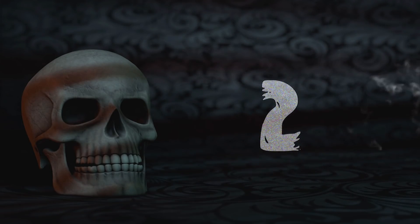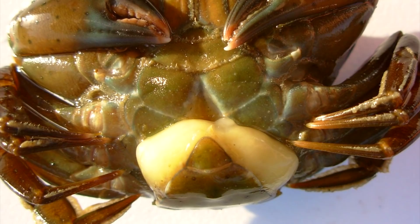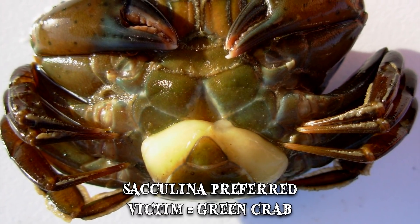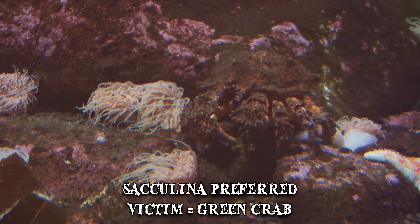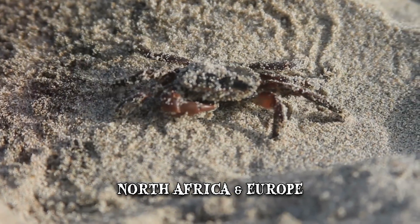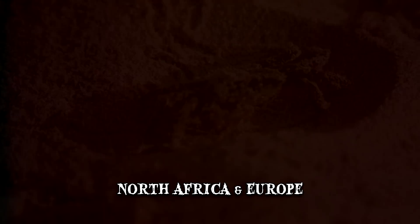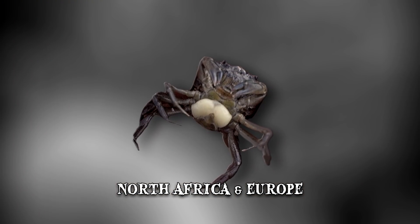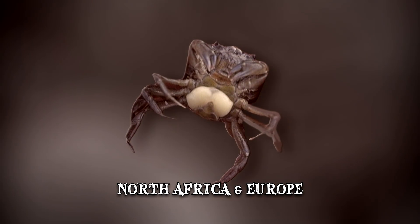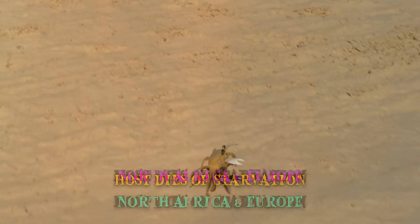Number 2: Sacculina carcini. This little critter is effectively a parasite that attaches itself to a very much unwilling host. In the case of the Sacculina, its preferred victim is usually the green crab, resident of different regions in North Africa and Europe. Though they're the most common species to fall prey to this barnacle, other crabs are not safe from its stealthy attack. Not only is this arthropod utterly disgusting to look at, but the way in which they survive is truly disturbing. Their purpose in life is to feed on and destroy their host, bit by bit, until they die of starvation.